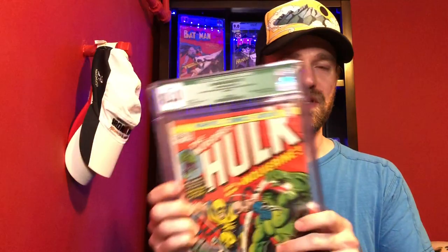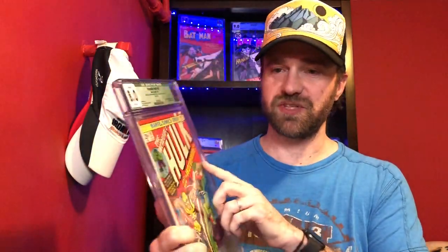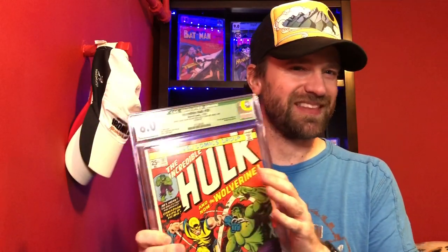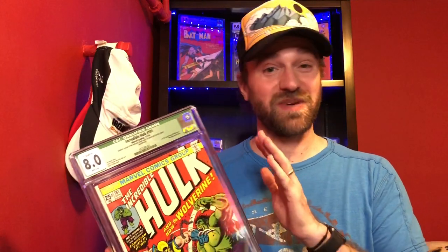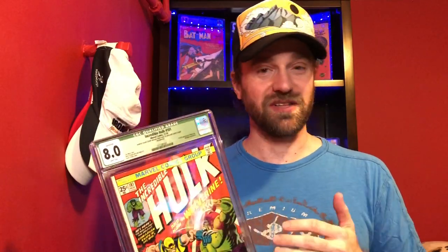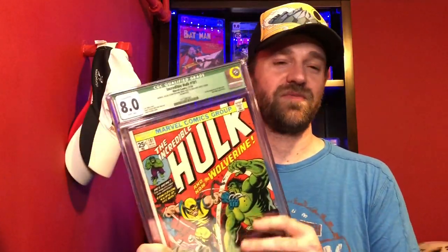I've done this for a bunch of books. The first one was Hulk 181 — my copy is an 8.0 qualified. I had a 7.0 qualified that I purchased for around $1,400. Then I picked up this 8.0 for about $3,400, and soon after, because prices kept going up, I sold my 7.0 for $3,900 — more than I paid for the 8.0. So I upgraded while actually reducing my total cost, and also went from off-white to white pages.